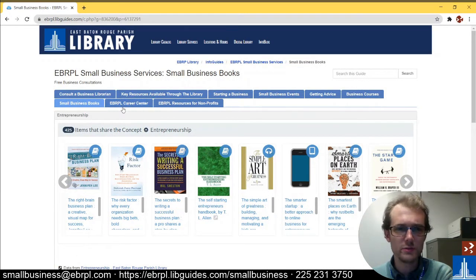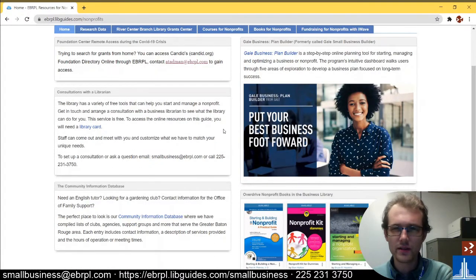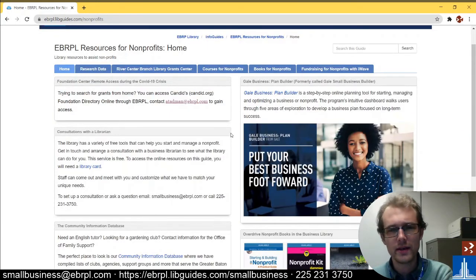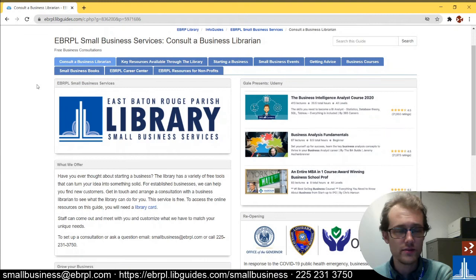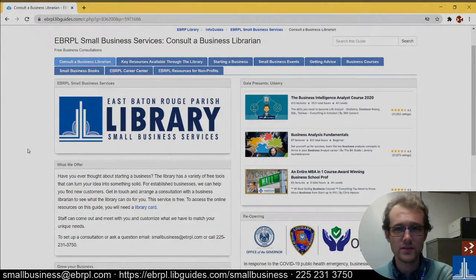We also have links to the East Baton Rouge Parish Library Career Center — that's the website you usually see when you watch these videos. And we have a link to resources for non-profits, which is pretty similar but a little bit different. So if you're looking to start a non-profit instead of a for-profit business, take a look there. And that is about it — that's all the stuff we have here at the East Baton Rouge Parish Library. I'm going to do some more videos going deeper in depth with a lot of these different tabs and resources starting in 2021, so be on the lookout for that on the Career Center's YouTube page. Best of luck starting your small business, happy holidays, and we hope to see you soon. Take care.